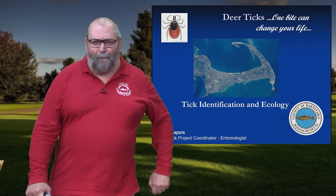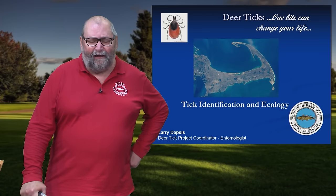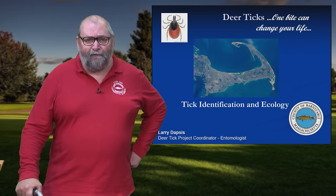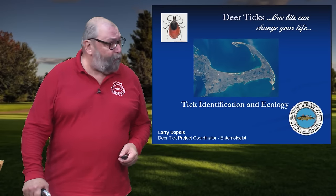Hi, I'm Larry Dapsis. I'm the entomologist with Cape Cod Cooperative Extension, and in this segment we're going to look at the basic identification characteristics for the three principal ticks that you might encounter here on Cape Cod, or for southeastern Massachusetts in general.